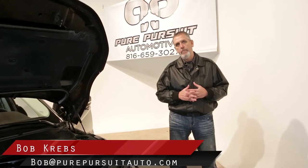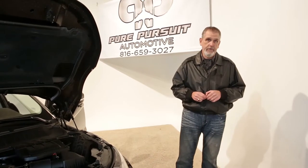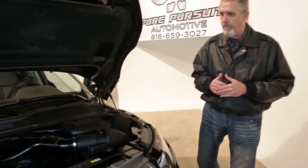Hi folks, Bob Krebs, sales manager with Pure Pursuit Automotive, and I've got tonight our newest acquisition, this 2013 Range Rover Evoque. This is an absolutely beautiful black vehicle with tan interior and exterior silver highlights, and I want to start off by showing you the front of the vehicle and the engine compartment first.